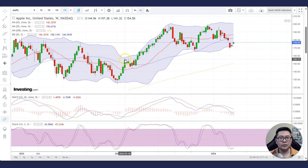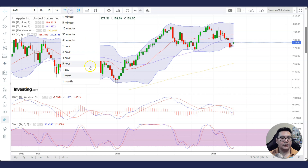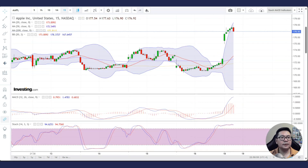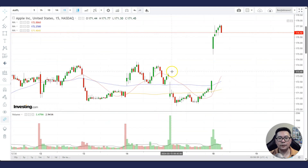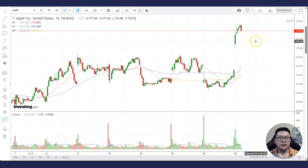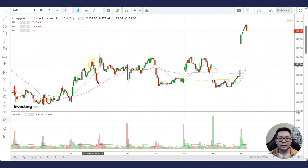You can see an example here as well — two bottoming tails at the lower band and the stock moves back up. So there are signs that bearish momentum is slowing down, and you might want to take a look at whether the stock can continue to move up. Let's take a look at intraday charts — the 15-minute chart.